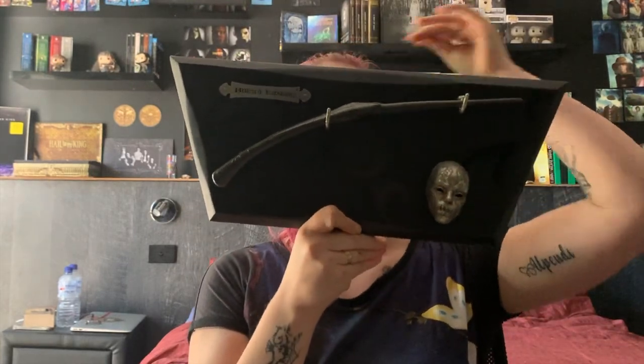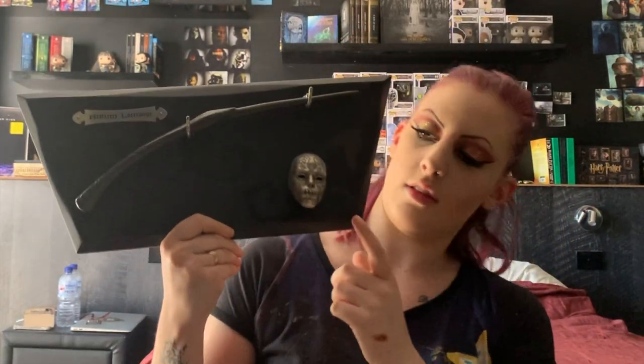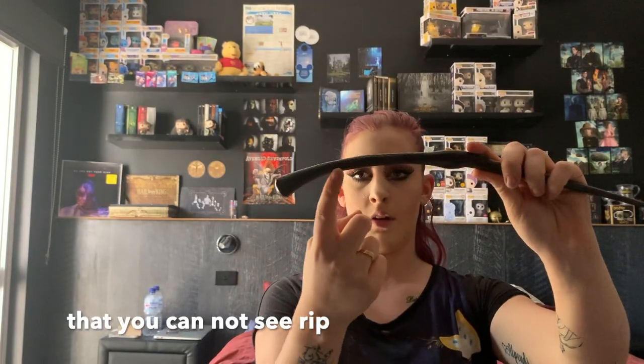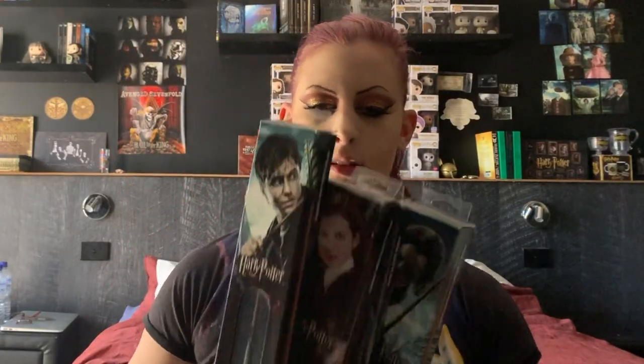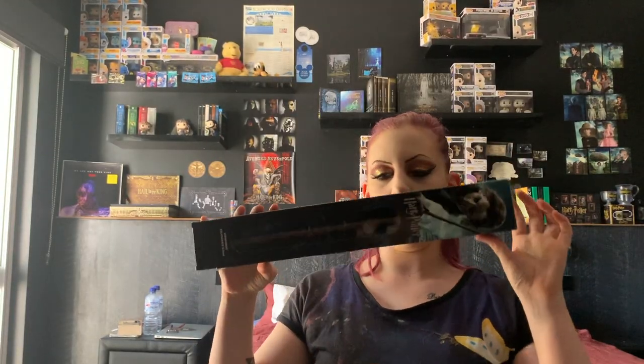One of my favorites is the Bellatrix Lestrange wand. You can get this as an individual wand, but I got it on a plaque with her Death Eater mask as well. Her wand is honestly one of the most interesting and unique ones — it's bent and has a really nice engraving along the hand-held bit.